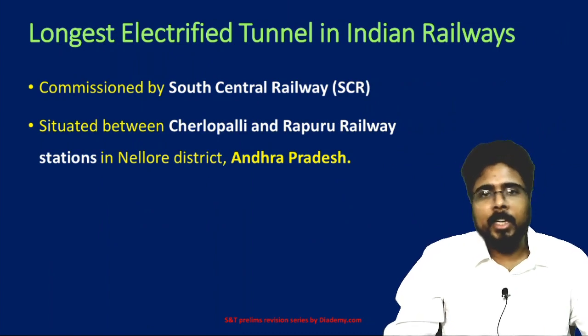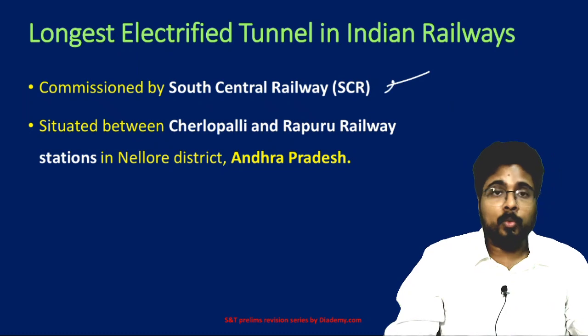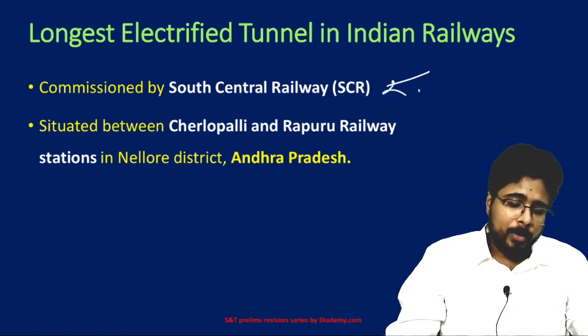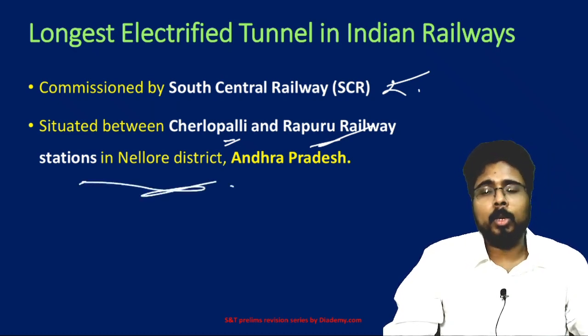Next, the longest electrified tunnel in India. It was recently commissioned by the South Central Railway between Charlapalli and Rappur Railway stations in Nellore district of Andhra Pradesh.